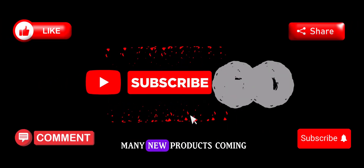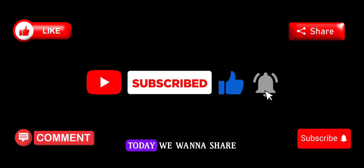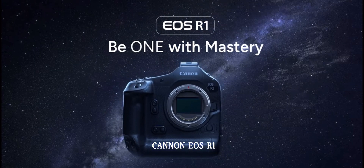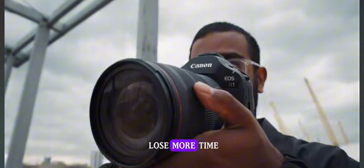Hi, there are so many new products coming out today in this great advancement of technology. Today we want to share some information with you about the new Canon EOS R1 on my channel, Allen Studio. Here is Allen. Let us start and not lose more time.